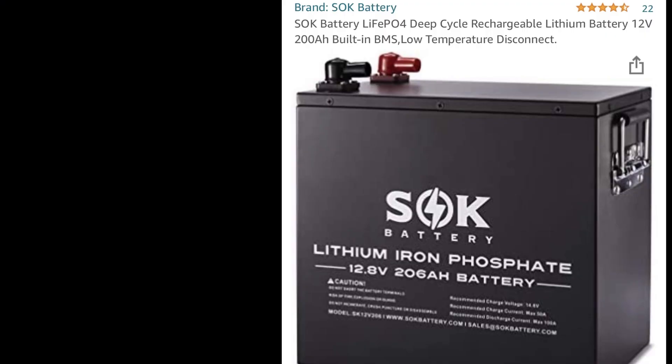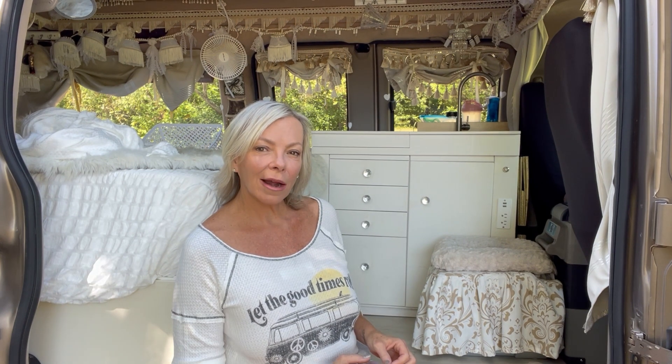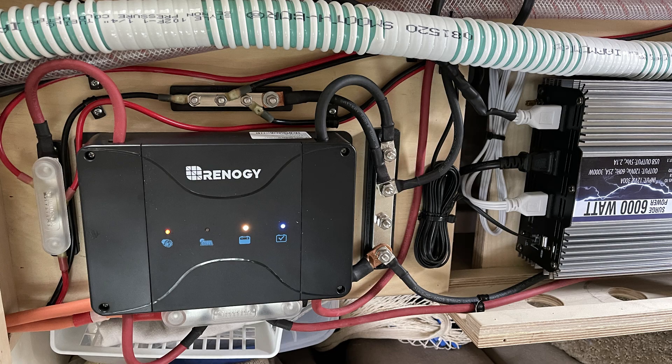We also added what I'll call the guts of the van. We went with a 200 amp hour lithium battery made by the company SOK — we actually went on a waiting list for that battery. The battery is priced quite a bit cheaper than some of the more popular brands but we felt like it was the most bang for the buck. I've totally been loving this battery and I'll put a link in the video description. We also added a Renogy battery charger and an inverter, which gives me enough power whenever I'm off grid to run absolutely everything I need without being plugged in.